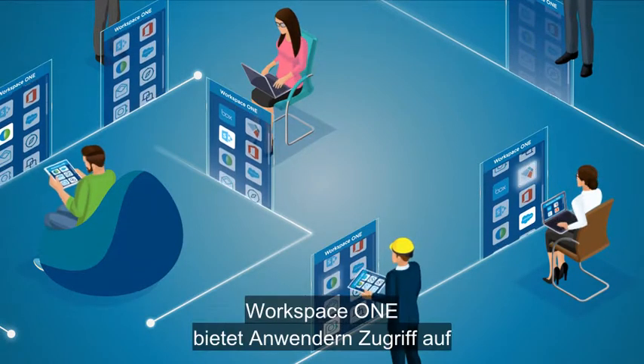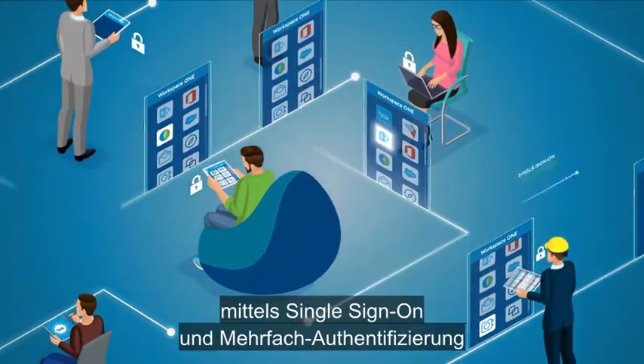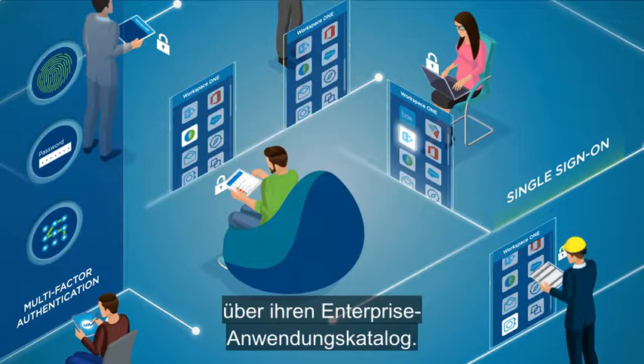Workspace ONE gives end users secure access to any mobile, web, cloud, or Windows app using single sign-on and multi-factor authentication through their enterprise app catalog.